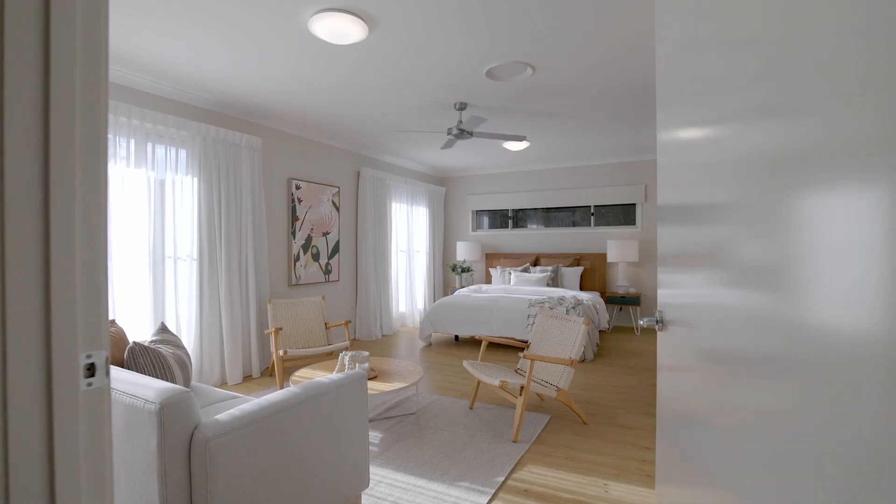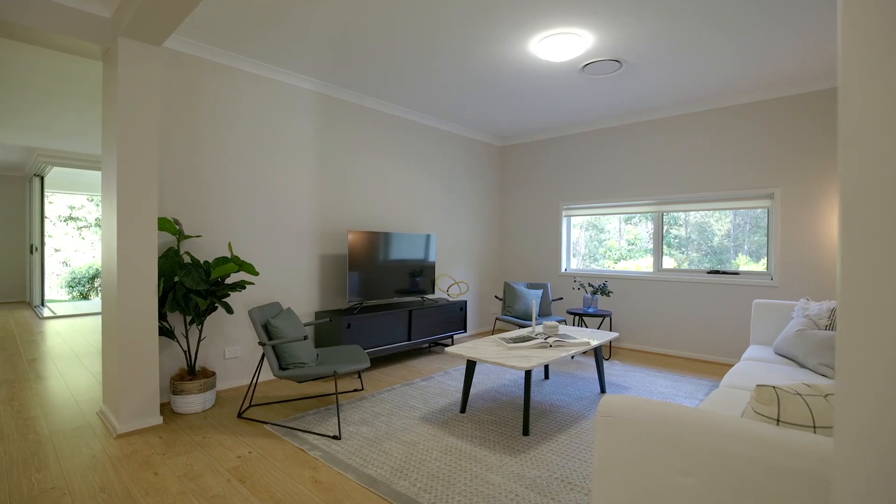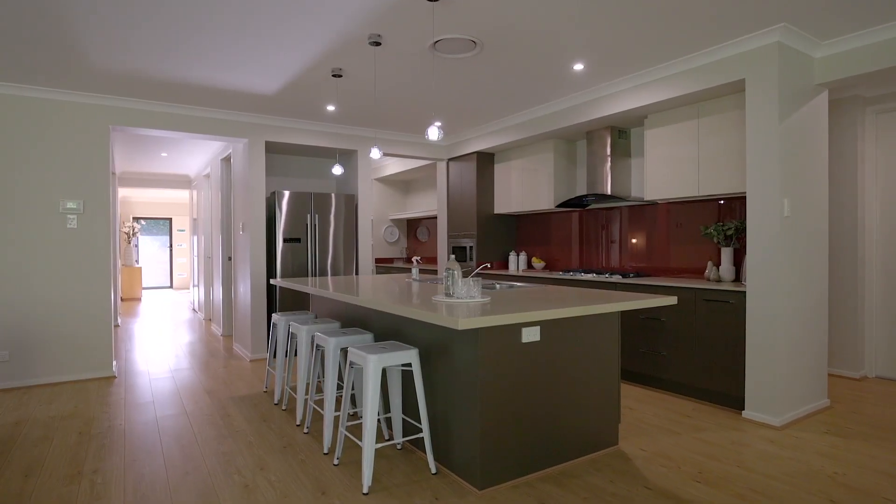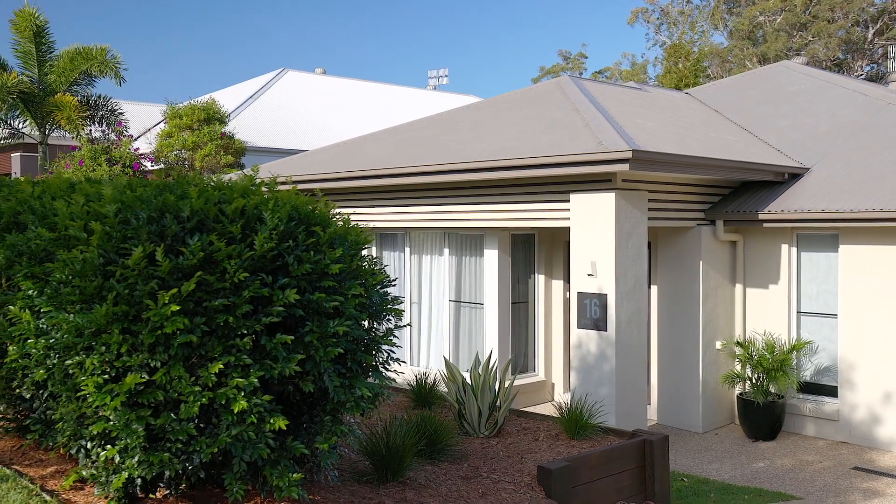With four exceptionally large bedrooms, two generous living rooms and covered alfresco areas, a family-sized kitchen and pantry, this is a grand home with a very unassuming front façade.